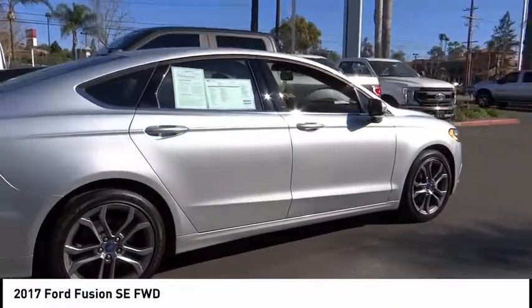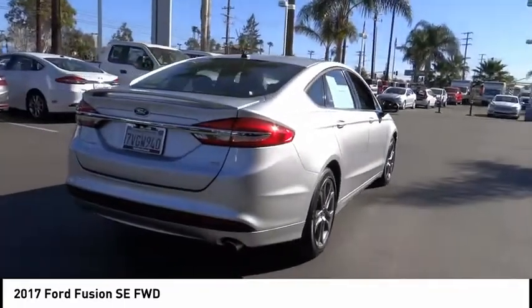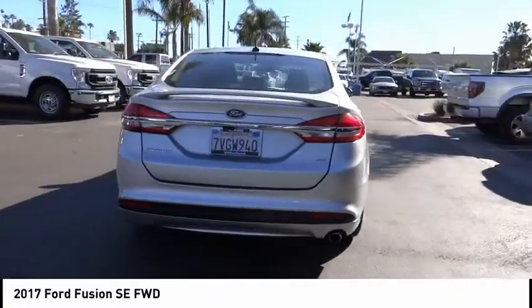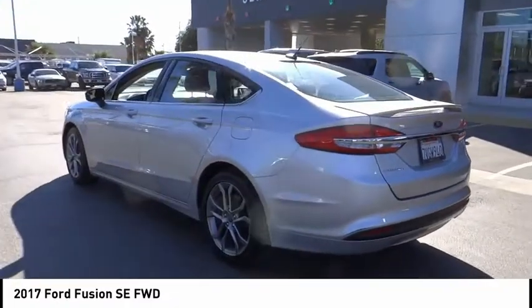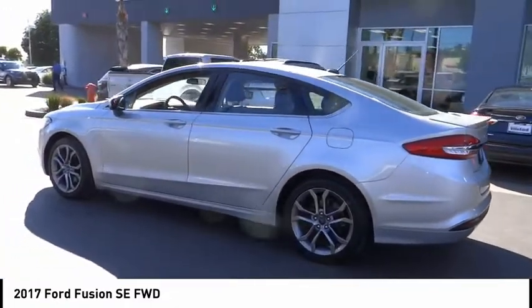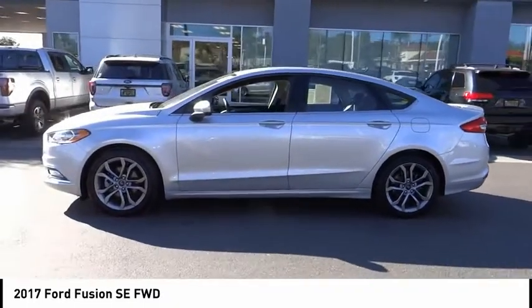Here are some of this vehicle's great options: electronic stability control, rear spoiler, brake assist, traction control, remote keyless entry, speed control, four-wheel disc brakes, rear window defroster, security system, low tire pressure warning. Come take a test drive today.